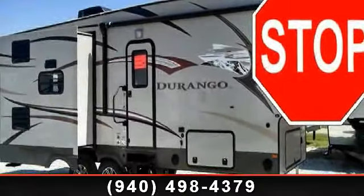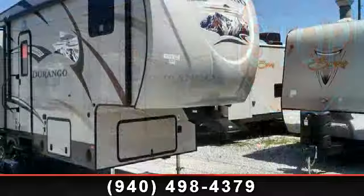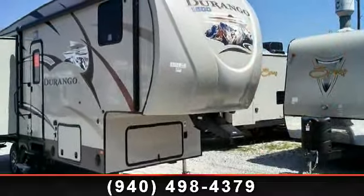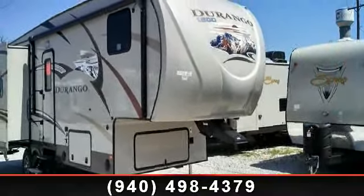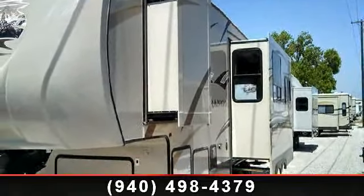Travel in style with this 2013 KZ Durango. This 5th wheel RV achieves maximum convenience and comfort combined with style and durable residential appointments. This unit is perfect for vacationing, adventuring, or just relaxing.